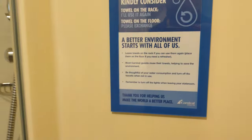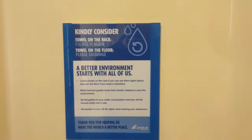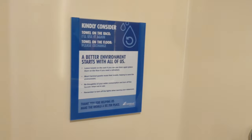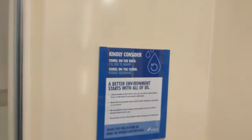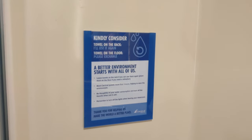The sign reads: 'Kindly consider a towel on the rack — I'll use it again. Towel on the floor — please exchange.' They missed a real opportunity to have that rhyme — something like 'towel on the floor, please send more' would have worked. 'A better environment starts with all of us. Leave towels on the rack if you can use them again. Place them on the floor if you need a refresher.'